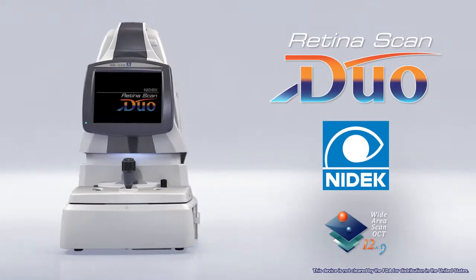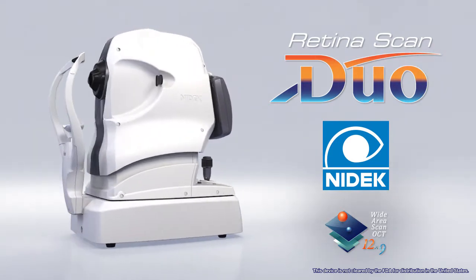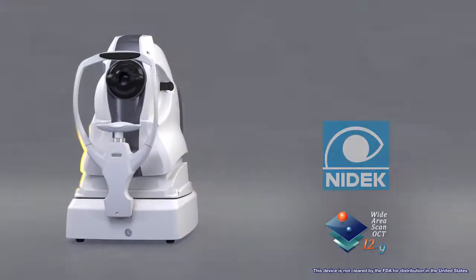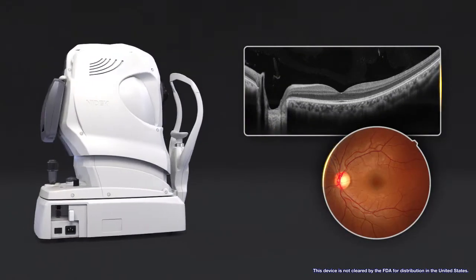Introducing the RetinaScan Duo, the combined OCT and fundus camera system designed by NIDEC — a user-friendly and versatile unit providing high-definition images and value-added features.